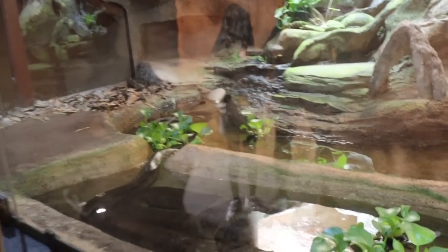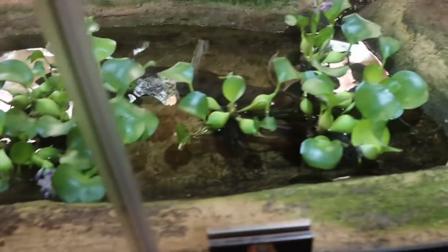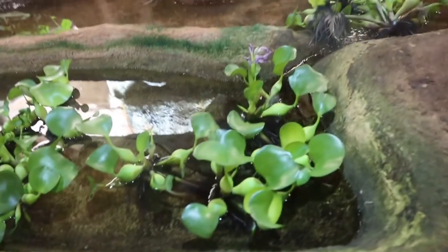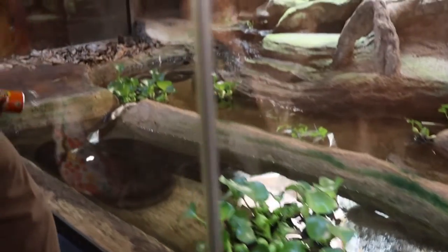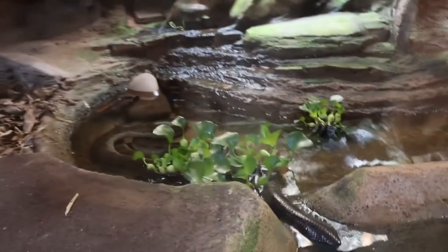The green anaconda and the reticulated python are the two largest species of snakes living on Earth. They can reach up to five or six metres in length — and exceptionally more than seven metres. They weigh up to 130 to 200 kilograms. That's massive. They really do make me cringe — I don't even want to look.